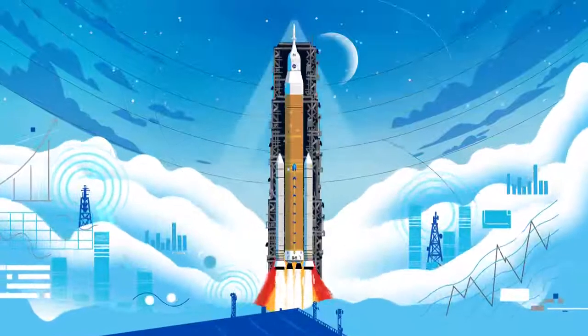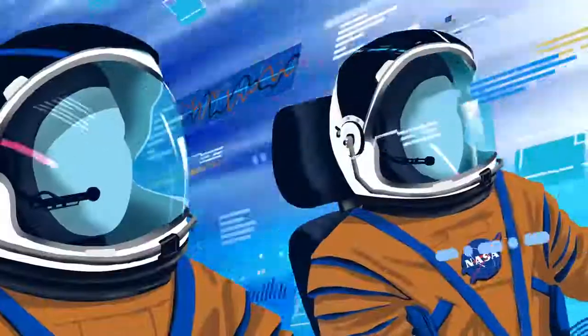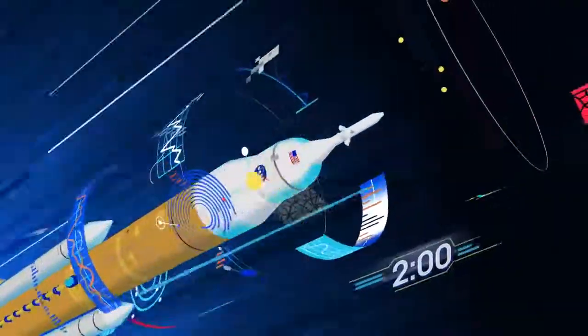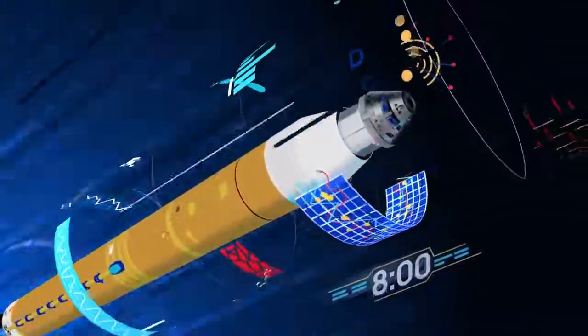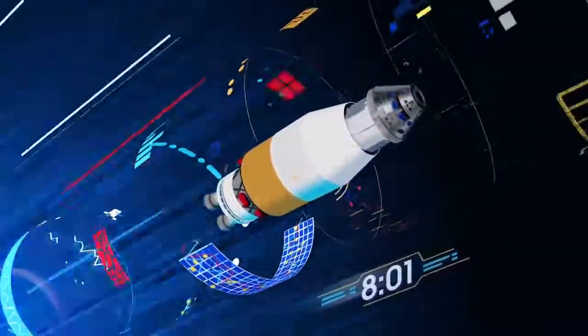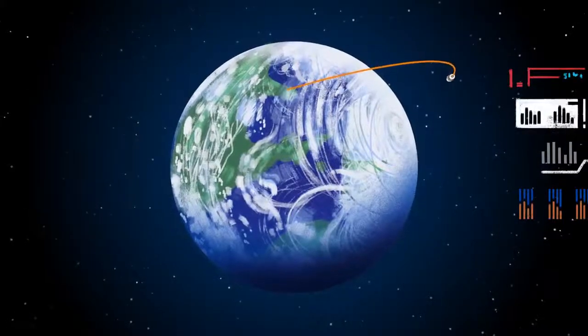All four RS-25 engines and the two solid rocket boosters come to life, thundering our crew upwards. Two minutes after ignition, the solid rocket boosters are spent and released. Eight minutes after launch, the core stage is depleted and separated. The upper stage fires briefly, placing Orion into a parking orbit around the Earth.